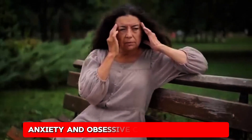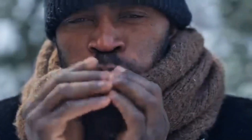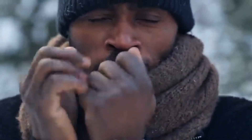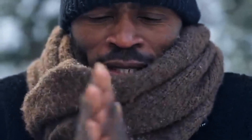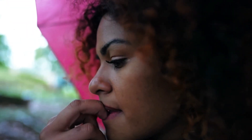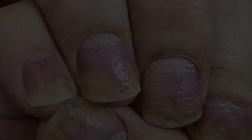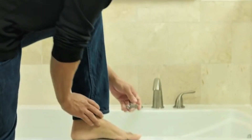Nail biting — anxiety and obsessive-compulsive disorder. Biting your nails might seem like a simple habit, but it can also signal underlying mental health issues. Persistent nail biting, particularly when it's difficult to stop, may be a sign of anxiety or obsessive-compulsive disorder. For many people, biting nails is a coping mechanism for stress or worry. If you struggle to quit biting your nails, it may be worth discussing the behavior with a healthcare provider. Treatment options, such as cognitive behavioral therapy, can help address the root causes of nail biting and reduce the compulsion.